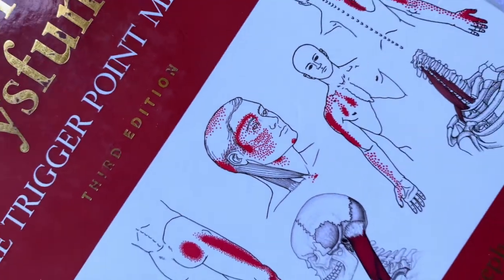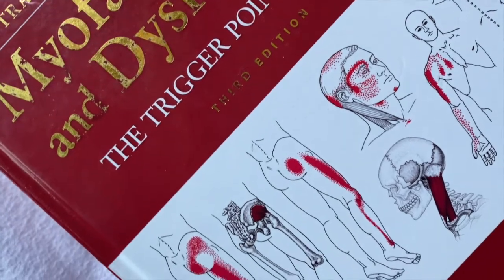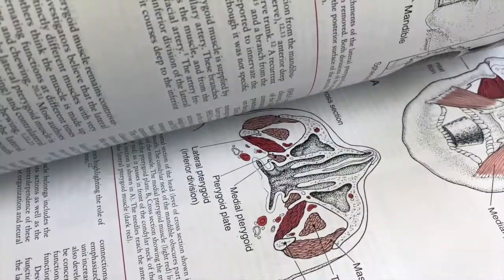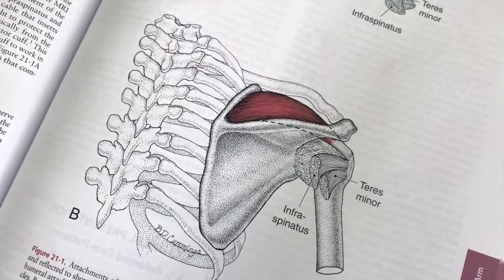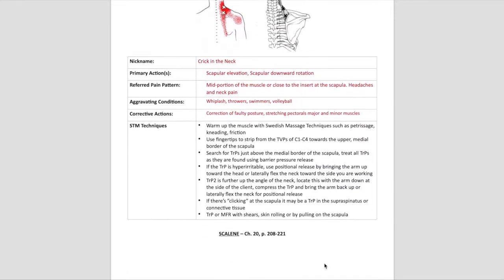Moving on to neuromuscular therapy. It's to my knowledge that this is considered a continuing education course. I will receive a separate certificate for completing and passing this class. Not all schools offer this within their program.